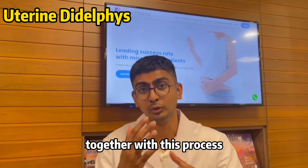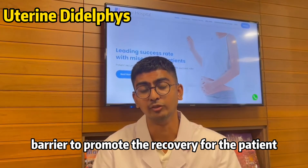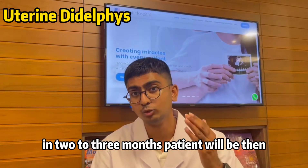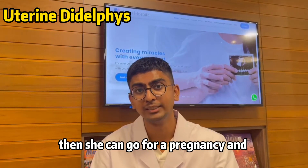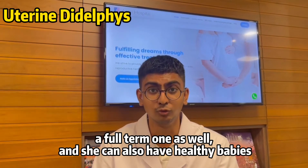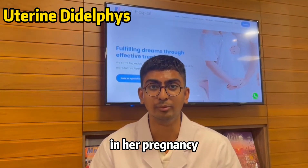Together with this process, we will also use a bioadhesion barrier to promote recovery for the patient. Once the patient is fully recovered — in 2 to 3 months — she will come back for a diagnosis and check-up, and then she can proceed with a pregnancy, including a full-term one, and have healthy babies.